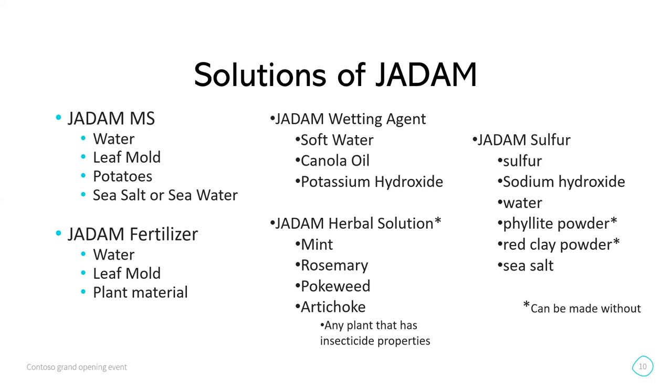There's also the herbal solution — any plants that have insecticidal properties, from which you make an extract or tincture as essentially your pesticide. Then there's the sulfur solution, which has sulfur, sodium hydroxide (caustic soda), water, violet powder, and red clay powder — though the powders are optional and just add extra minerals. You don't really have to use those; it's not a requirement.